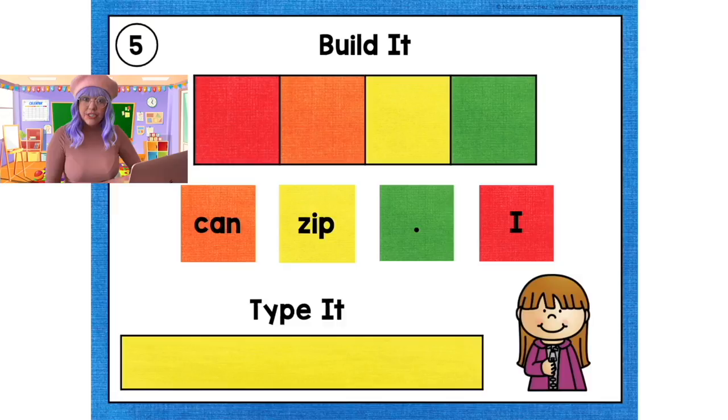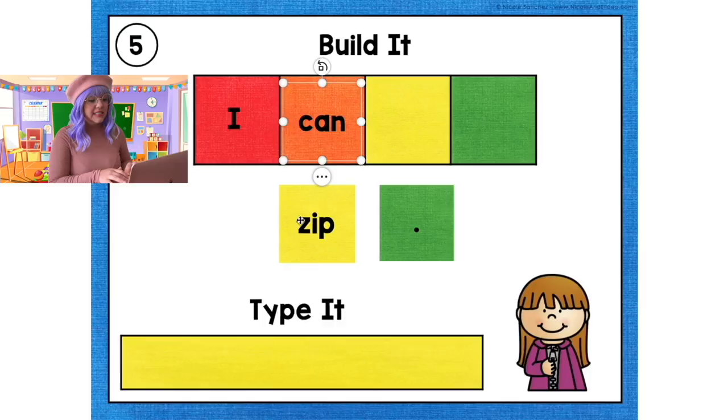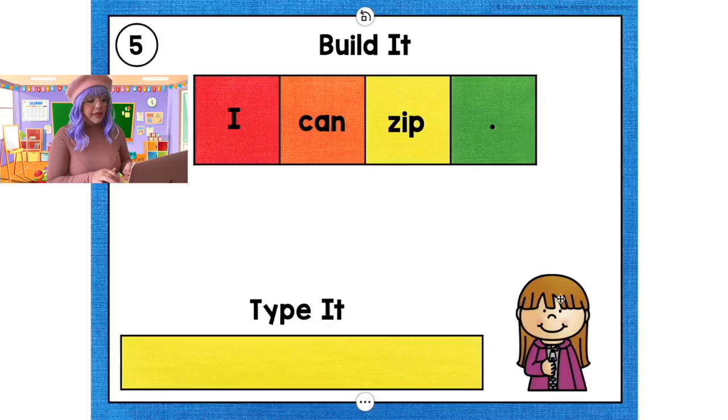And now let's move on to number 5 — the last one. Let's match the colors. 'I can zip.' Period. If we look at the picture, she is zipping her jacket. 'I can zip.' Now let's type it: 'I can zip.' Period. Great job practicing building sentences with me!